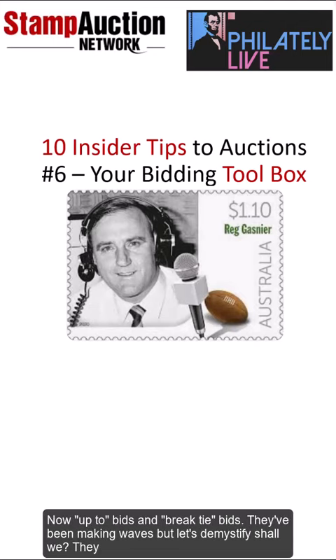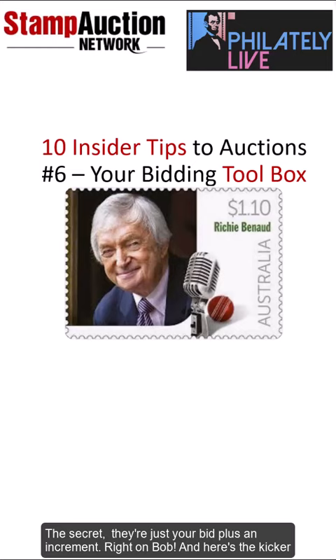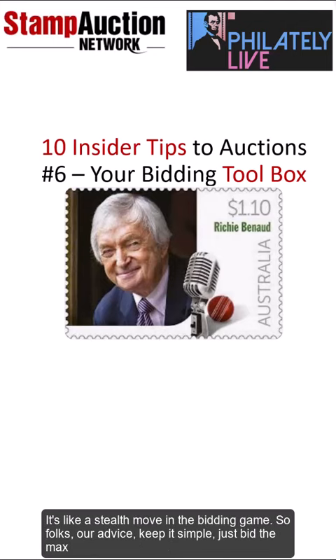Up-to bids and break-tie bids have been making waves, but let's demystify them. They might sound flashy, but in reality they're more like marketing gimmicks. The secret? They're just your bid plus an increment. And here's the kicker: sometimes the auction house might not even catch a glimpse of that up-to amount. It's like a stealth move in the bidding game.